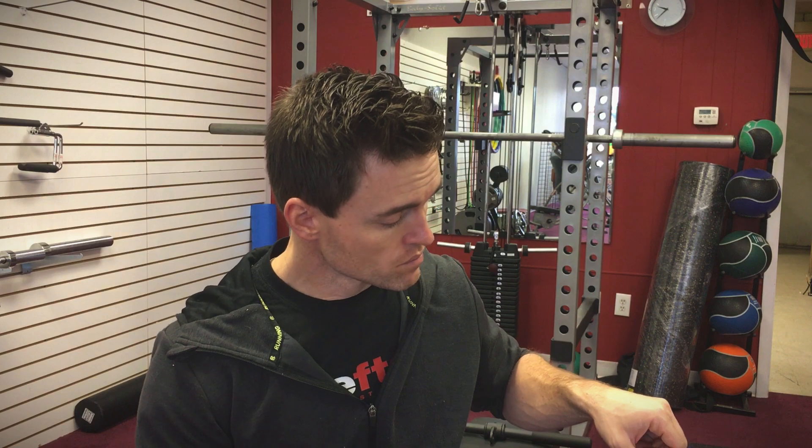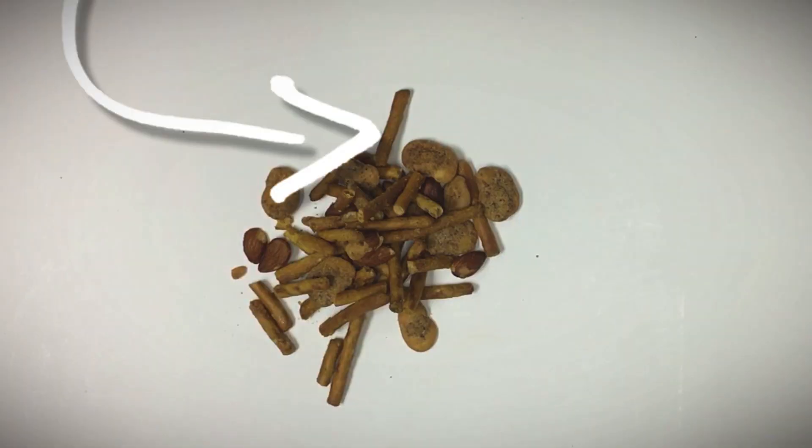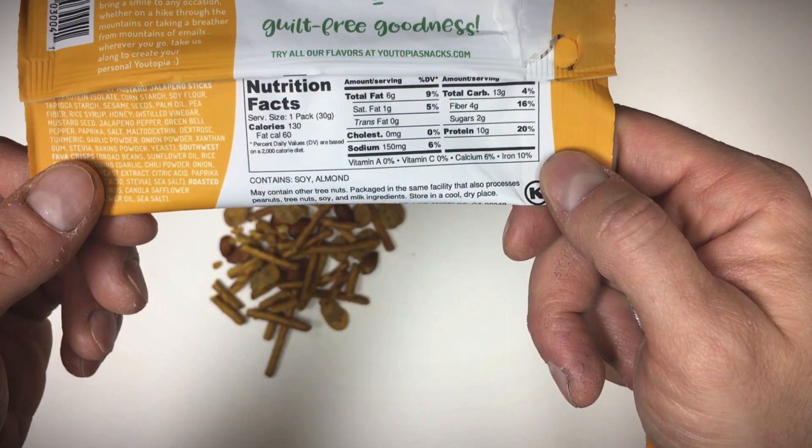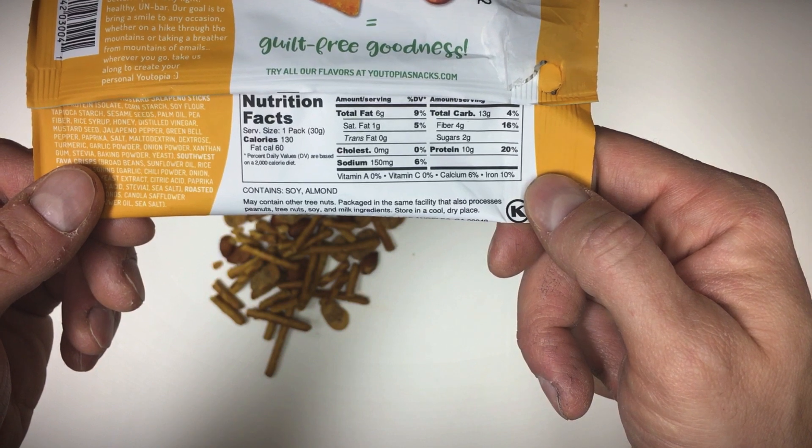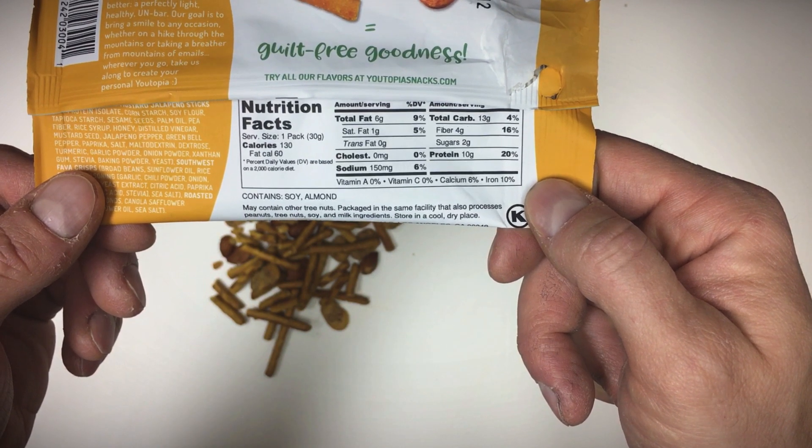I would deem the fava crisps more of a mesquite barbecue rather than a Southwest flavor. Next is the honey mustard jalapeño stick — not a whole lot of flavor, just a dash of heat, like a couple shakes of pepper on your food. Finishing with the roasted almond. Nutrition profile: six grams of fat, 13 grams of carbs — four of that is fiber — and 10 grams of protein.